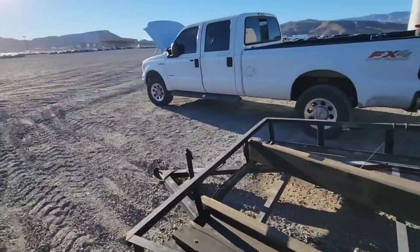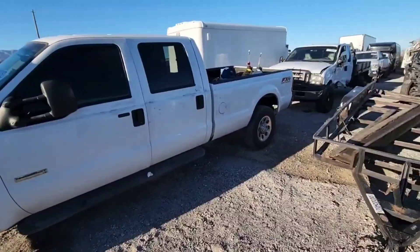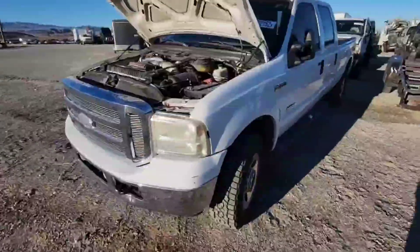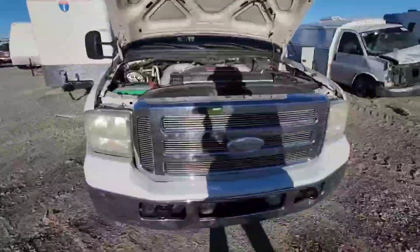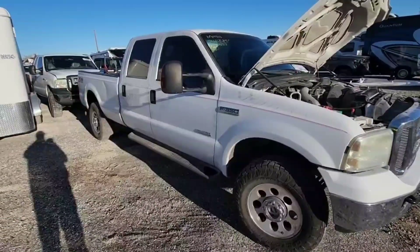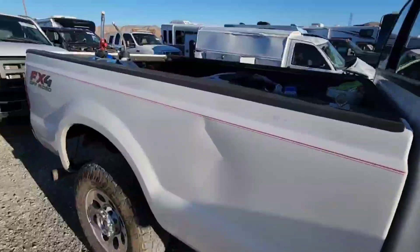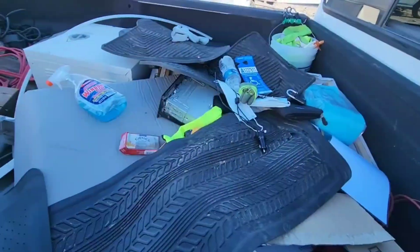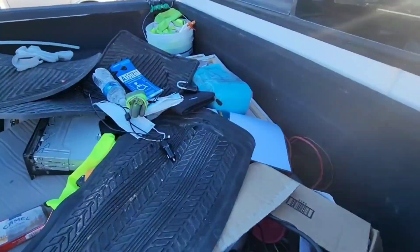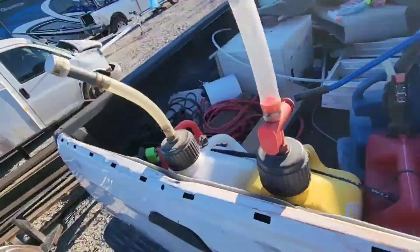Got another F-350 here, and it's another non-entry. We're guessing that has something to do with those race canisters in the back. Power Stroke V8, probably dead. Theft recovery — this thing has been run through for sure. Got stolen radios, cables in the back, VP racing tanks. Who knows what the hell they were doing with this thing — probably not anything positive.